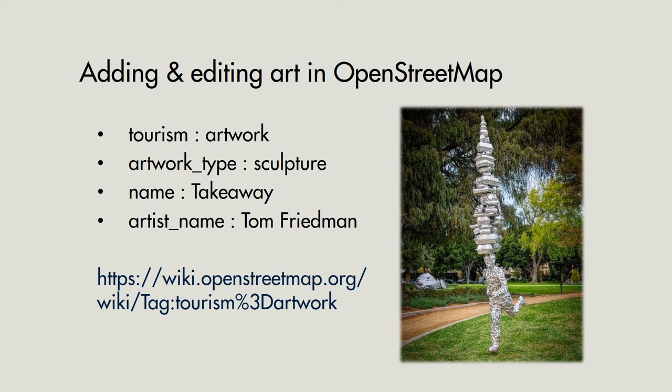Once you've found your art and you're ready to add it to OpenStreetMap, in most cases you'll just be adding a point with some simple tags. The most important tag is tourism=artwork, which identifies it as a piece of artwork folks would go visit. Then there's the artwork type — there are a few common ones in the dropdown if you're using the iD editor; in this case I'm adding a sculpture. Name is the name of the piece — the tin foil looking guy with the containers on his head is named Takeaway. And the artist name is important to give credit where credit is due. There are several other tags and a wiki link for more information, but these four are the critical ones to add a piece of art.